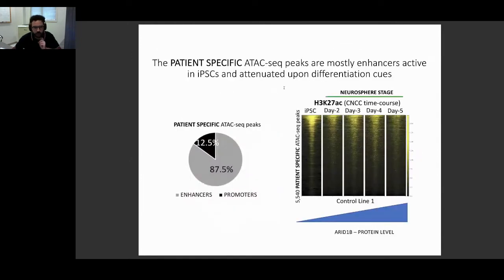We further characterized these regions and found that almost 90% are distal — at least 1 kb from the closest gene — suggesting these are probably enhancers. Based on H3K27 acetylation, a histone mark that normally labels active regulatory regions, these regions are normally very active at the iPSC stage. But as soon as differentiation is induced, they gradually lose their activity, and by day five there is little to no regulatory activity — suggesting these regions need to be repressed during differentiation, and that repression correlates with increasing ARID1B protein levels.